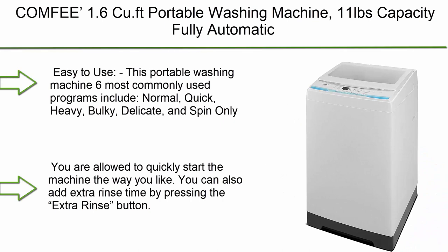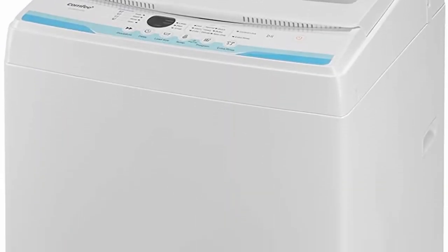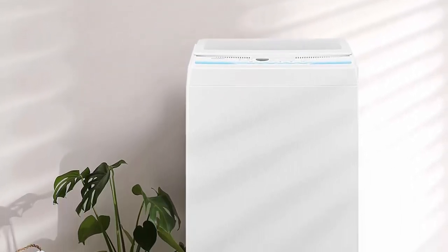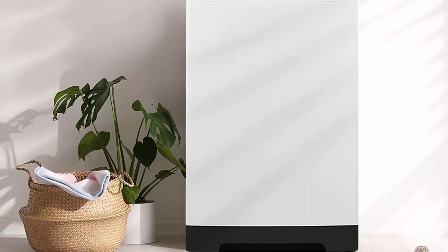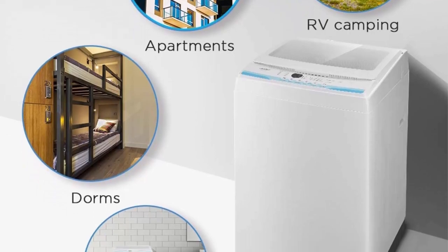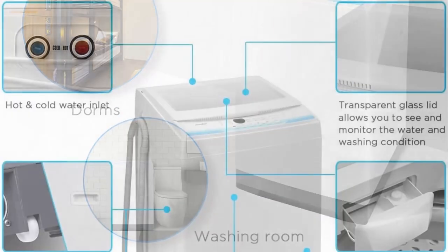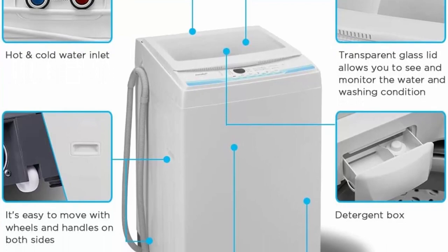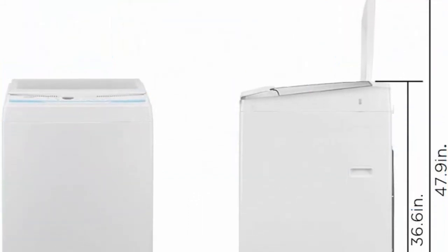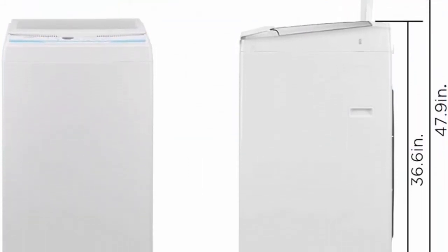Top 8: Comfee 1.6 cu ft portable washing machine, 11 lbs capacity, fully automatic compact washer with wheels, six wash programs, laundry washer with drain pump — ideal for apartments, RV, camping. Ivory white. The six most commonly used programs include normal, quick, heavy, bulky, delicate, and spin only. You can add extra rinse time by pressing the extra rinse button. The washer has three water temperatures and comes with a clear lid to monitor clothing status at any time.